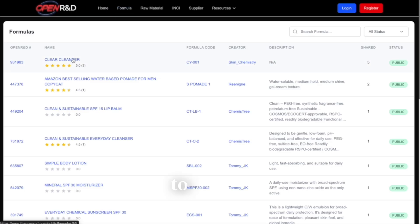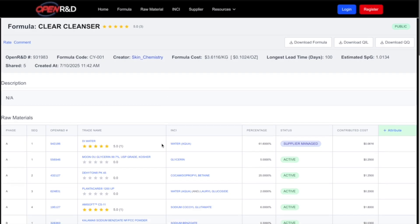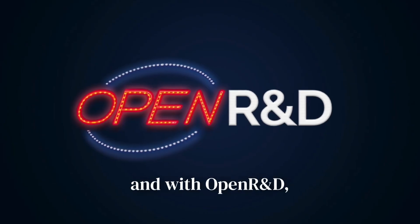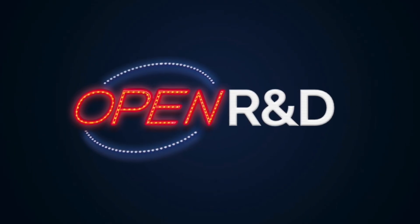Or create your free account to unlock full functionality. Innovation belongs to everyone, and with OpenRND, the possibilities are endless.